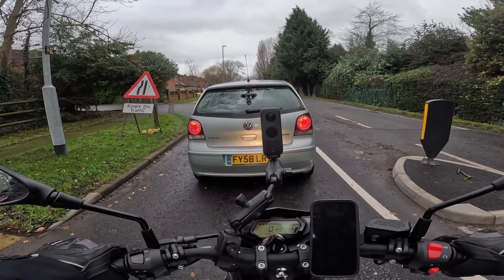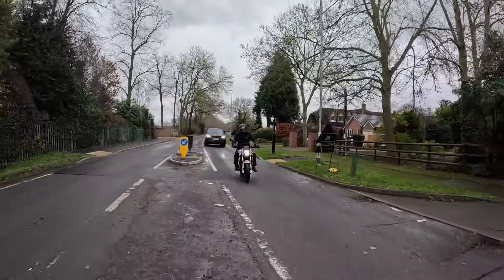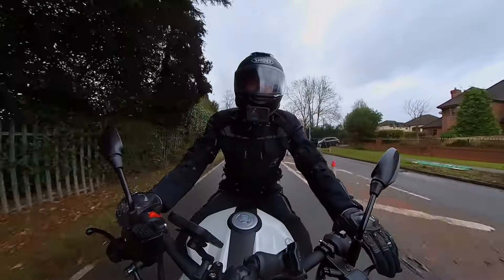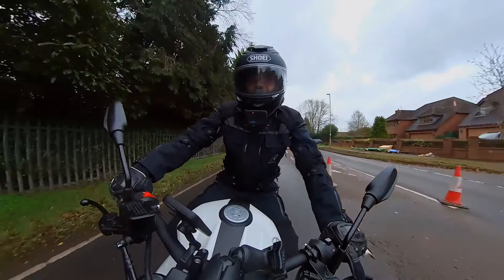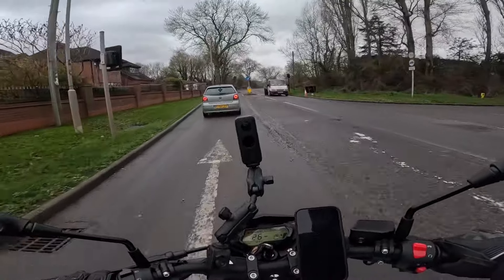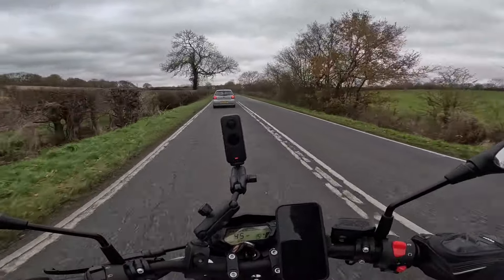They reckon this bike's got a top speed of 65 miles an hour and we're going to try and demonstrate that in a minute as we get on an open bit of road and give it the full throttle and see what it goes like. The thing with these 125s is you've just got to build the rev range up.